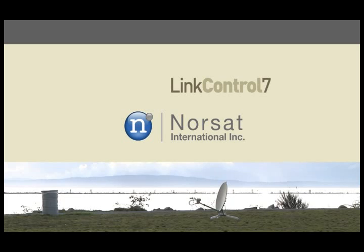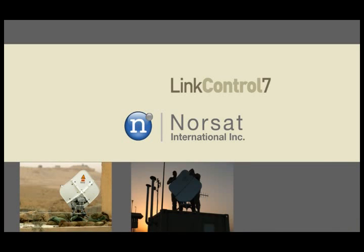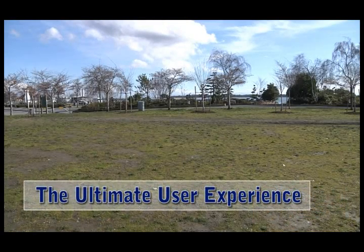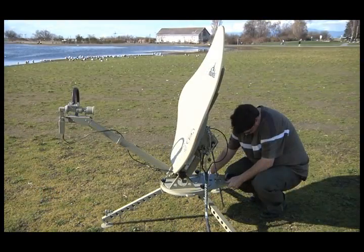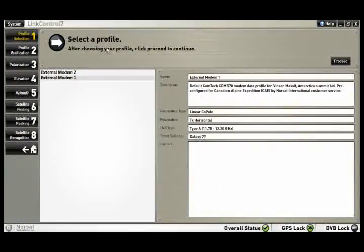LinkControl 7, powered by NORSAT — the most advanced satellite terminal control software — now delivers the ultimate user experience in a more robust and intuitive package. Acquiring a satellite has never been easier. LinkControl 7's intuitive interface guides you through the entire satellite acquisition process, and its clean design and integrative help gets you connected in a snap.